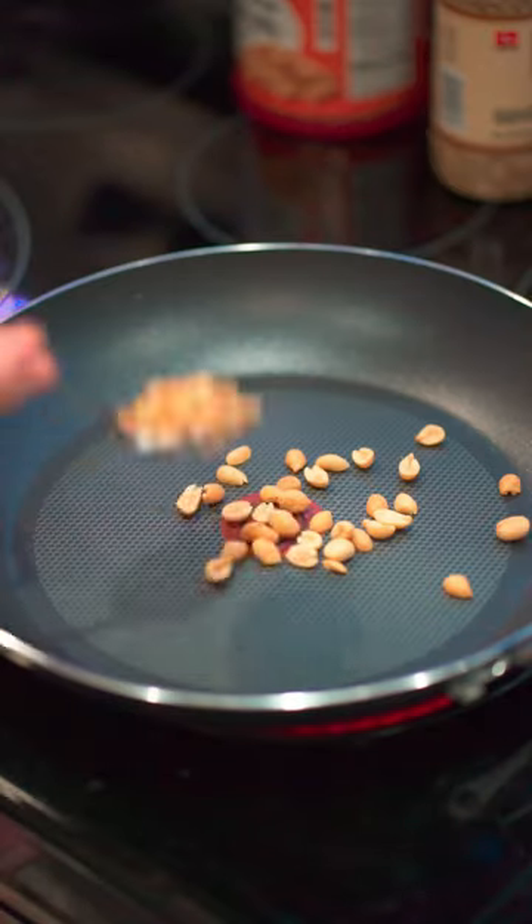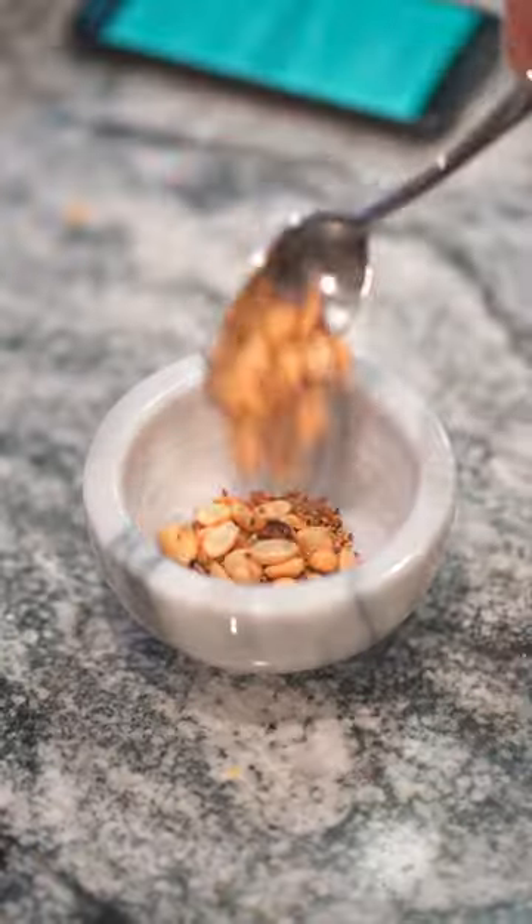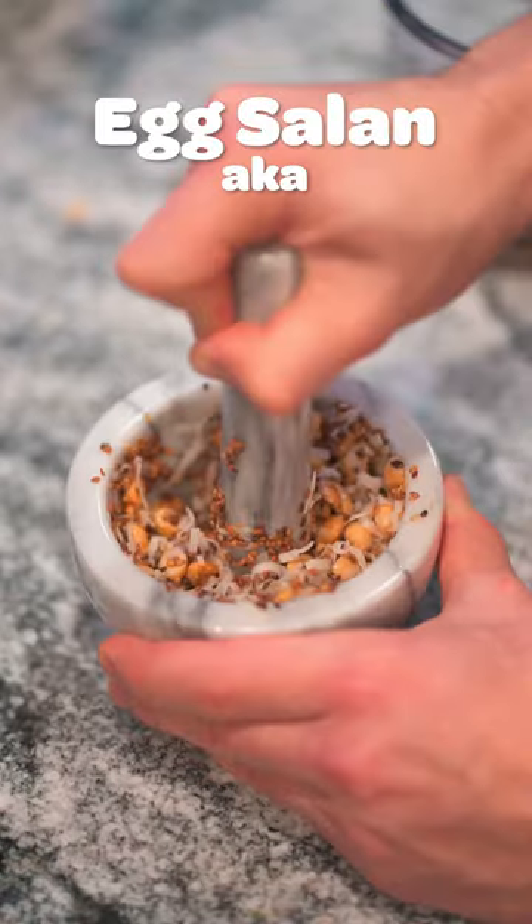Welcome to Eggin' It, my series where I rate egg dishes from around the world. Today we head to India to make Egg Salan, also known as Egg Curry.